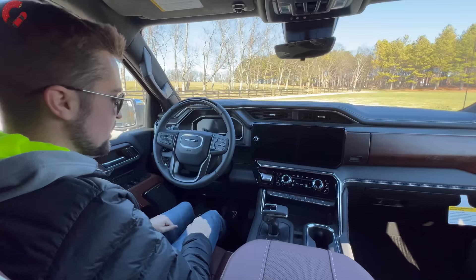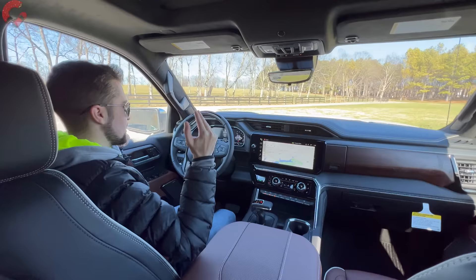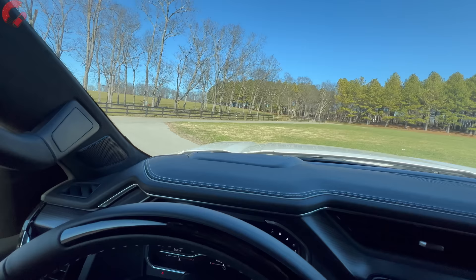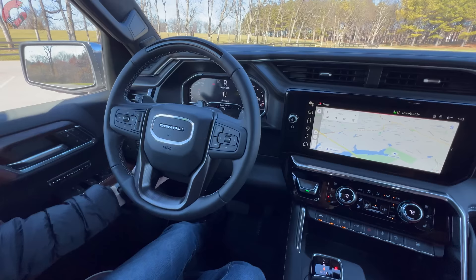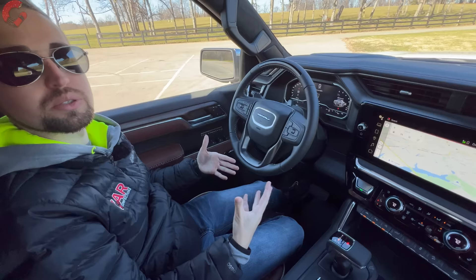Let's go ahead and fire it up with our large metal push-button start. The gauge cluster is a 12.3-inch digital setup — you can reconfigure all the graphics with a lot of customizability. In addition, we also have a 15-inch head-up display, which is an absolutely enormous HUD with a ton of information inside of it. The steering wheel of course is nicely leather-wrapped, and with the Super Cruise system, you have a little panel that tells you when it's active or inactive. The steering wheel itself is power tilt and telescoping as well as heated.